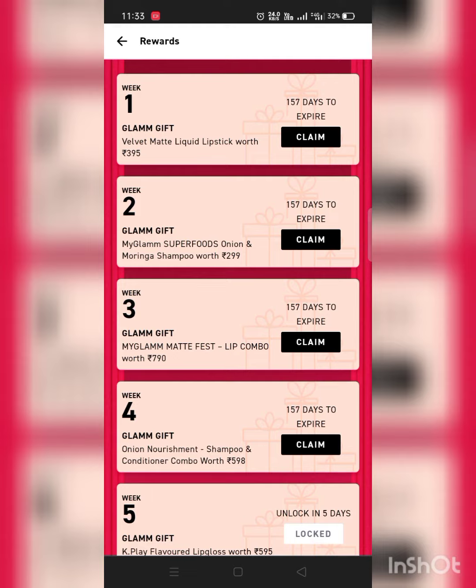You can see I have so many rewards here. I'm choosing the first option, which is the velvet matte liquid lipstick.